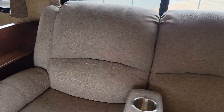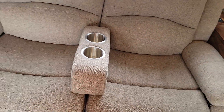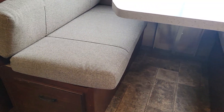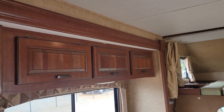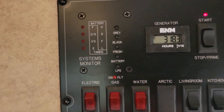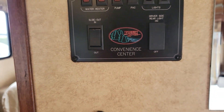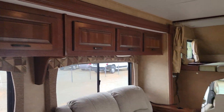We have a dual recliner; the center armrest is removable and this turns into a sleeper. Your dinette over here with cupholders also turns into a sleeper. Plenty of storage. Generator has 318 hours on it. Slide controls — obviously goes in and out perfectly.